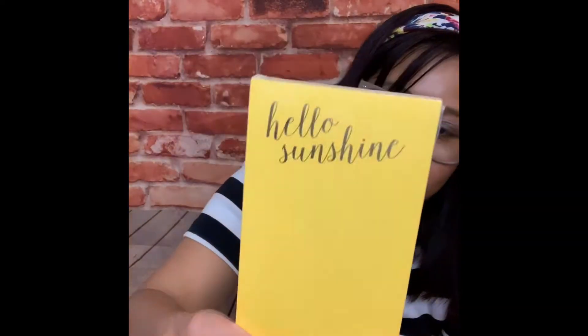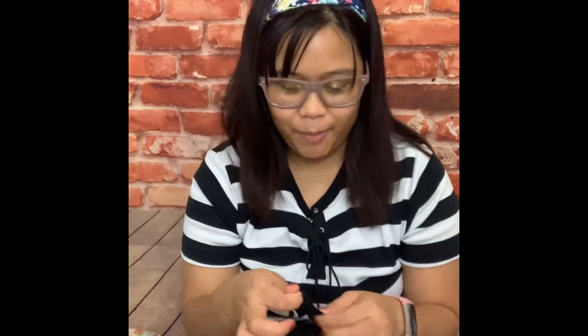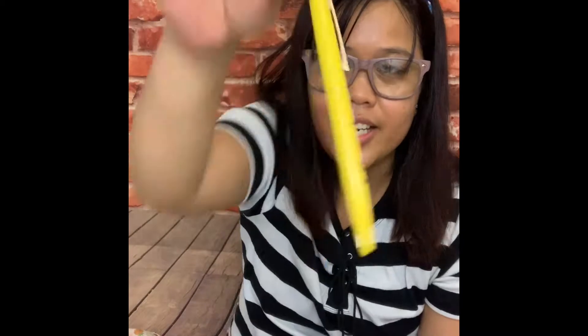And then — oh, what's this? Wow! It's like a notepad — 'Hello sunshine.' I knew from other unboxing videos there ought to be something that comes with it, and I think I saw a pen. Ta-da! Yup — 'Hello sunshine' — it's a pen! So they're partners. So cool!